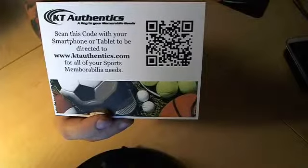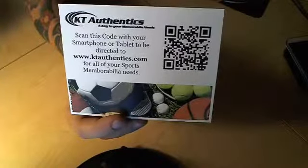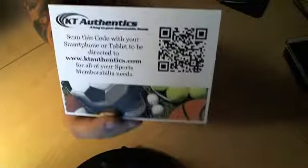Scan the code, get there. We've got a lot of great stuff — cards, sports memorabilia. Help the cause.